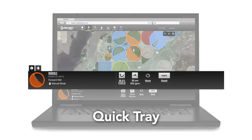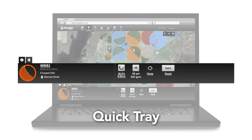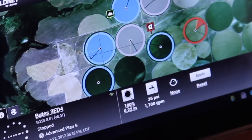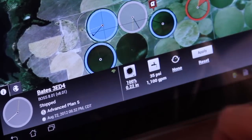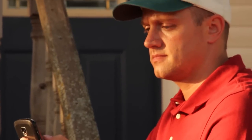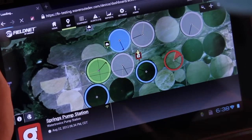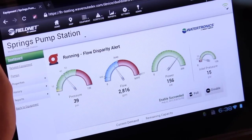One of FieldNet's most innovative features is the quick tray. The patent-pending slide-out control appears on demand, so you can easily manage functions without ever leaving the map view. You can instantly control any of your pivots or laterals.